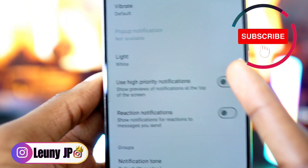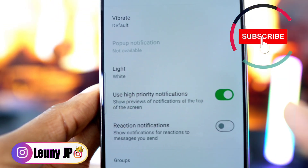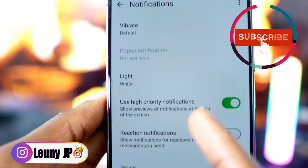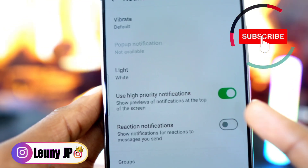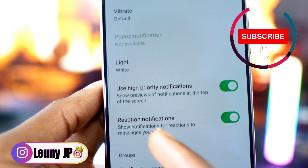Activate this option — now whenever someone sends you anything on WhatsApp you'll get the notification at the top of your screen. Also turn on this option so that when you send a message and they react to it, you'll get a notification on your phone showing you the reaction.